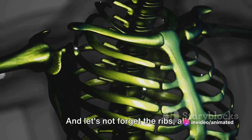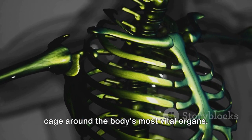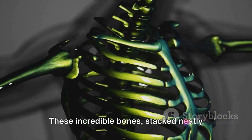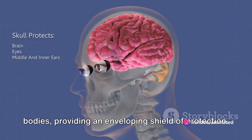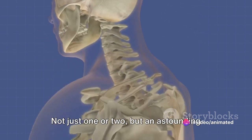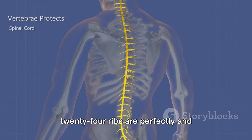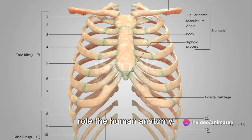And let's not forget the ribs — all 24 of them — forming a protective cage around the body's most vital organs. These incredible bones, stacked neatly and curving around our bodies, provide an enveloping shield of protection. An astounding 24 ribs are perfectly and intricately assembled to play an essential role in human anatomy.